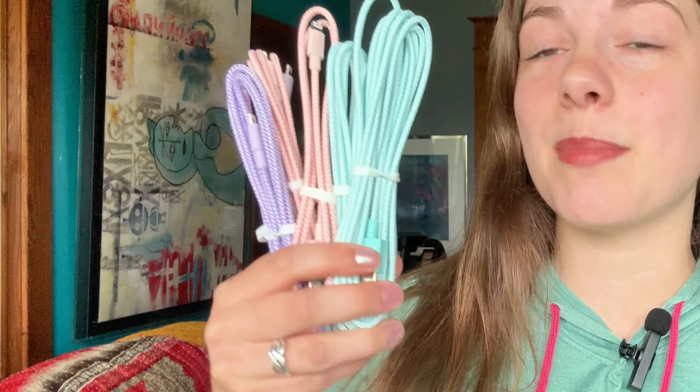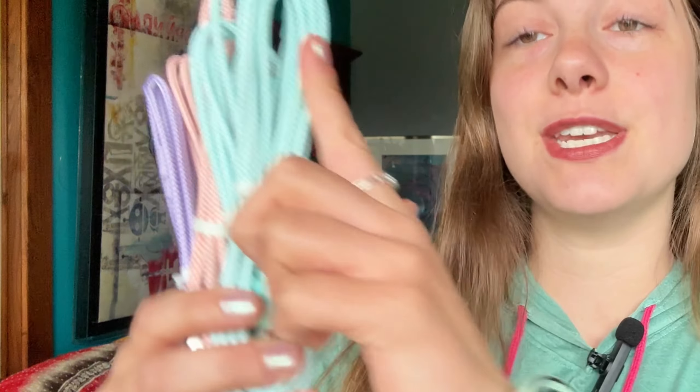So what do you get in this package? You'll receive six MFI certified USB-A to lightning cables with nylon braiding. What's really convenient is this pack comes with three different lengths: three foot, six foot, and ten foot. They're color coded so you'll know right away. Whether you need a short charging cable for the car or a longer one for chilling in your bed, this pack has got you covered. Plus the cables come in three really cute colors.